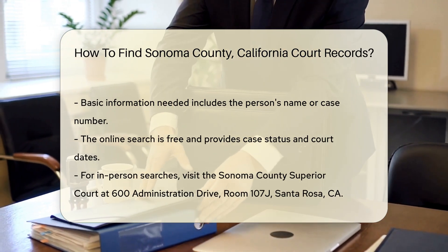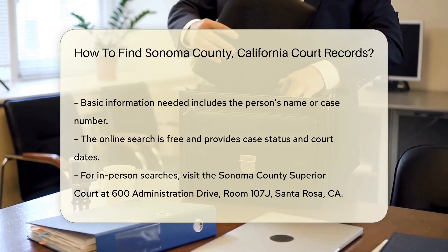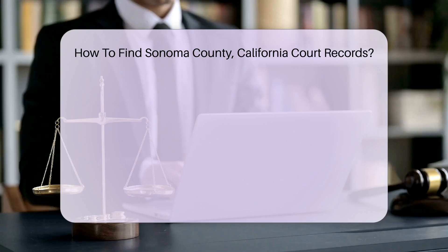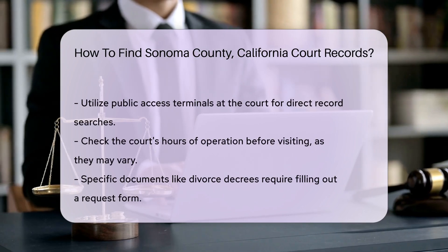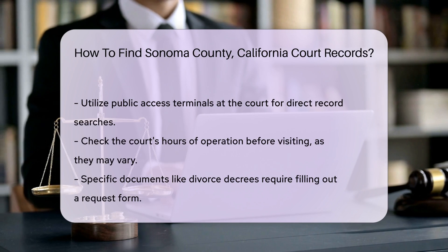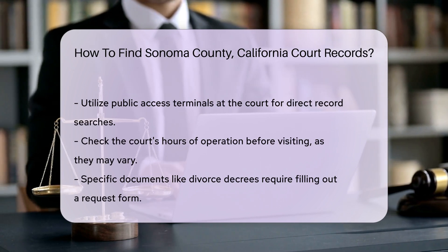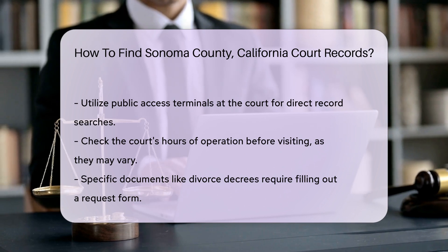This search is free and can provide you with case status and court dates. If you prefer to visit in person, you can go to the Sonoma County Superior Court located at 600 Administration Drive, Room 107J, Santa Rosa, CA. The court's public access terminals can help you find records directly. Make sure to check the court's hours of operation before your visit, as they may vary.